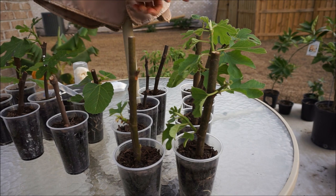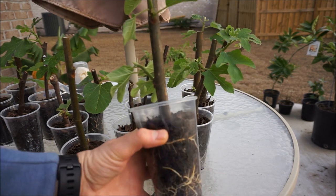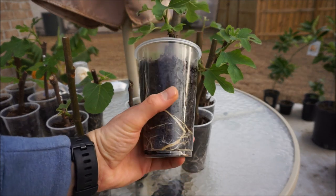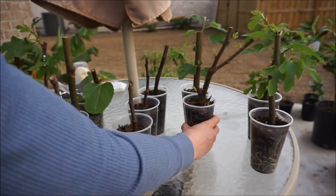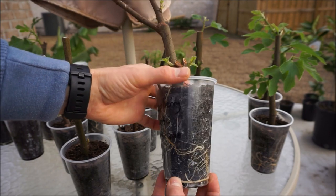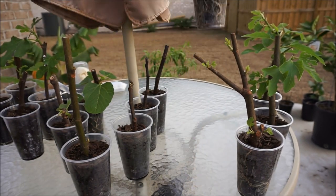Over here I have my five Raspberry Latte cuttings, all bought from FigBid. These are incredibly vigorous — you can see all of these Raspberry Latte cuttings have immensely great root systems. Here's one, two, three — they're building a house right next to mine. This third one is a little behind in leafing out, but it looks pretty good. The roots look fantastic, so I know it'll make it.